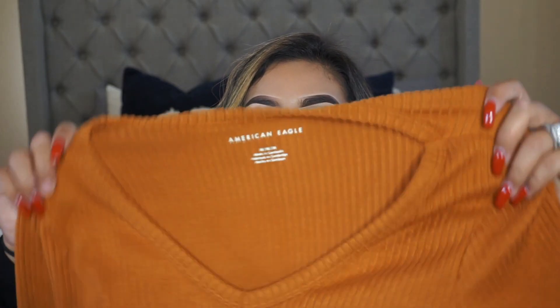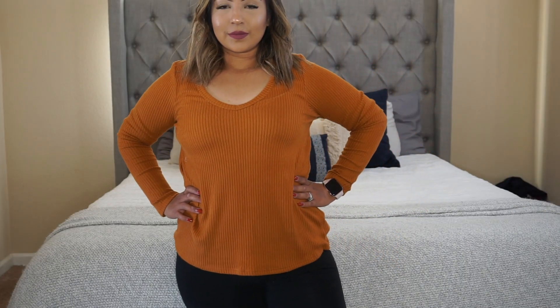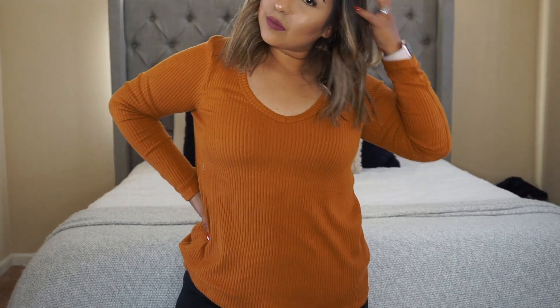So the next item that I got is this long sleeve shirt. I really liked it because it's really soft — the material feels really soft, not fuzzy, but really soft. I love the color; it's like a burnt orange. I got this one in a medium as well. It's a really plain shirt but I really loved it. I feel like I really love the orange, the burnt orange, like the dark reds and burnt yellows this fall. I think it's like one of my new favorite colors.